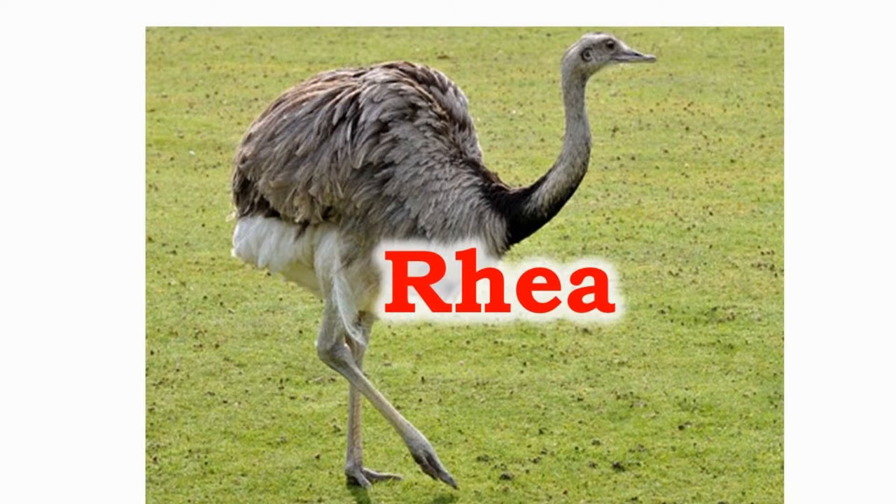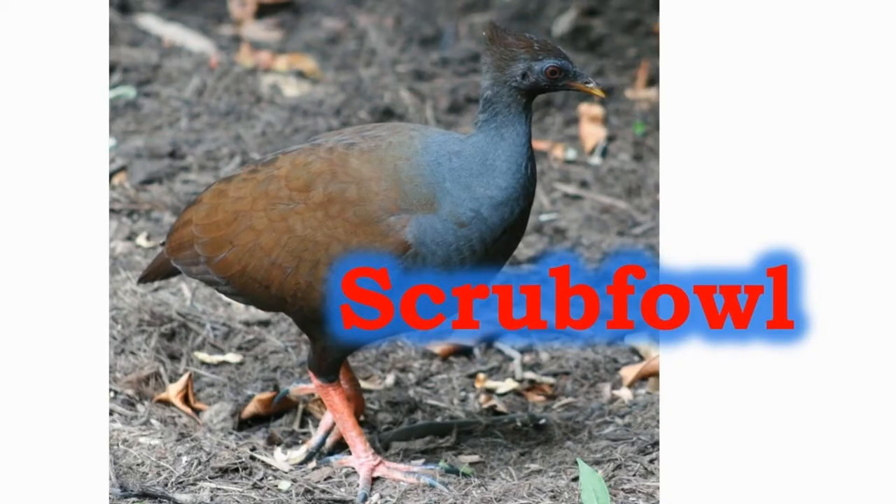The males of the rhea bird species are said to be the best dads of the animal kingdom. The females lay the eggs after which the male rhea takes care of the hatchlings. Scrub fowl are mostly ground-living birds.